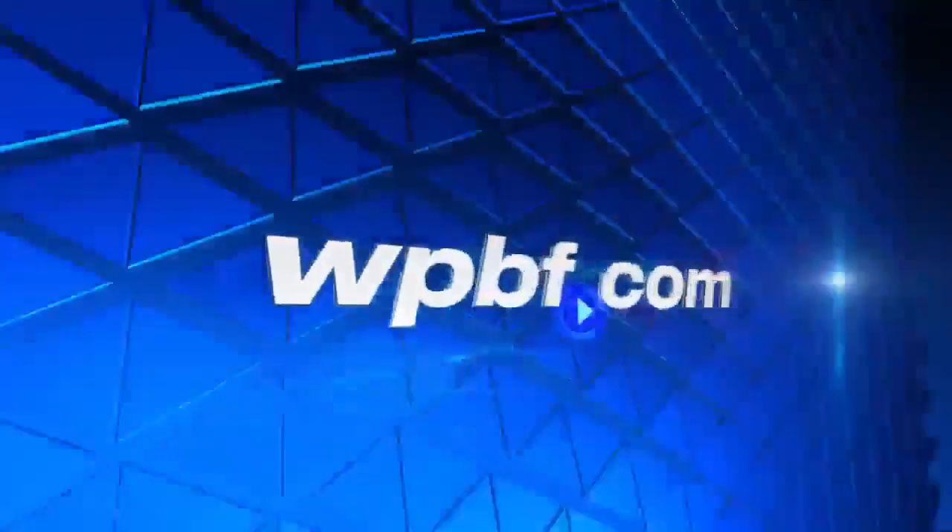The event runs until 4 p.m. Reporting from Jupiter, I'm Josie Carbonari, WPBF 25 News.